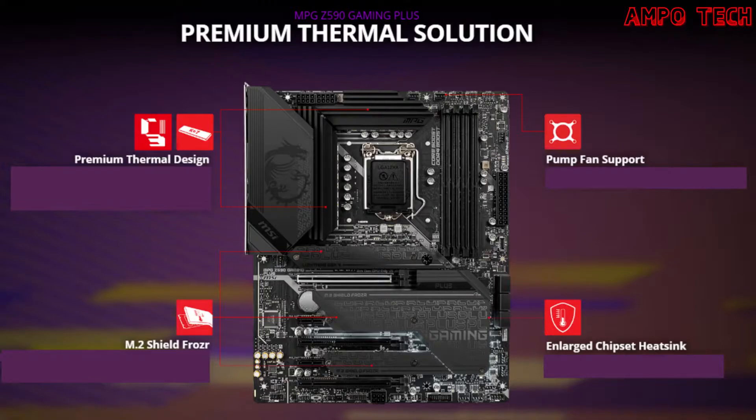The M.2 Shield Frozr is a strengthened built-in M.2 thermal solution to keep M.2 SSDs safe while preventing throttling, making them run faster. The pump fan support controls water cooling pump speeds for best flow and noise control. The enlarged chipset heatsink provides a larger heatsink for the chipset, ensuring better heat dissipation and cooling effects.